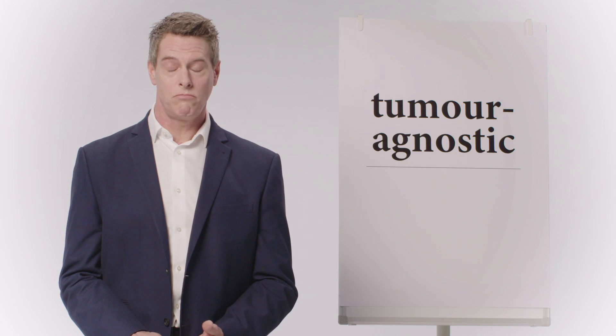No idea. Is it Latin? Does it mean that you don't believe in tumors?